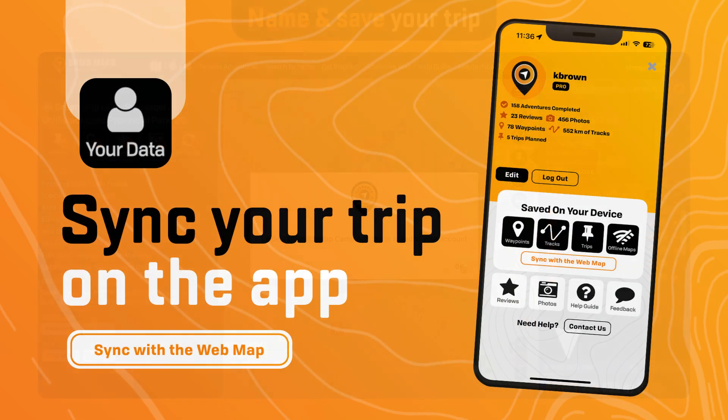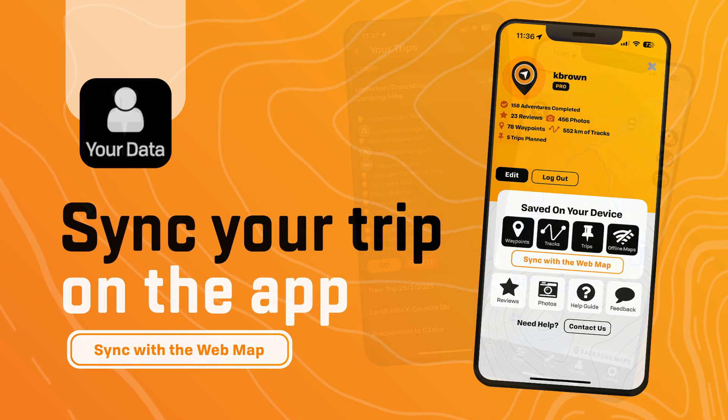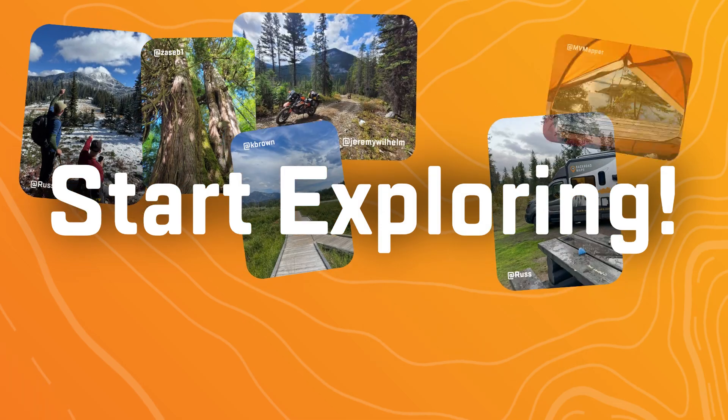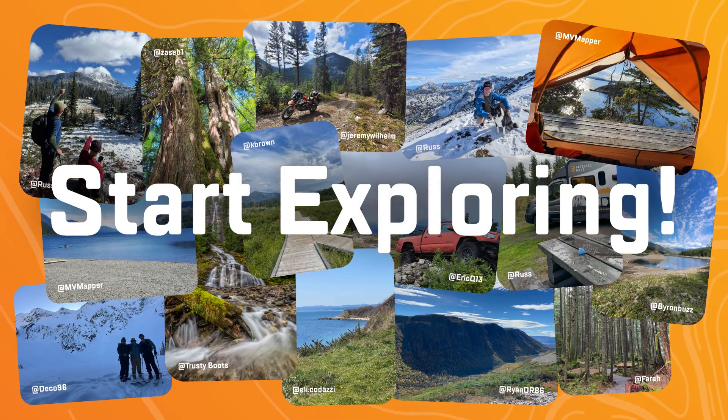Sync your trip on the app by going to your data tab and selecting sync with the web map. And don't forget to save an offline map if your trip is taking you out of service. Start exploring today.